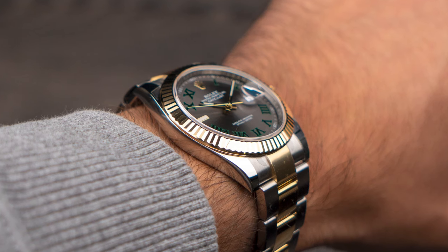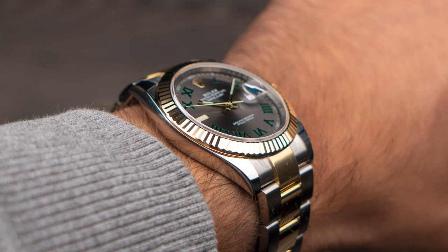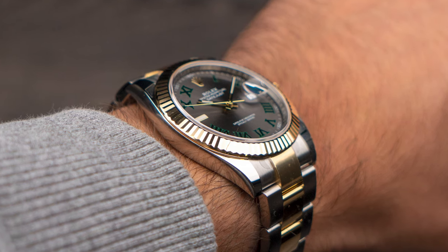One of the key factors to this model's popularity is that it's versatile — both sporty and dressy at the same time. The case dimensions and overall slimness make it super comfortable to wear. You have essentially 5,000 different options in different materials and dials. And up until now, for most models, it has been accessible and priced pretty reasonably within the market compared to other sports models in the Rolex catalog.